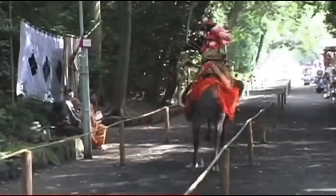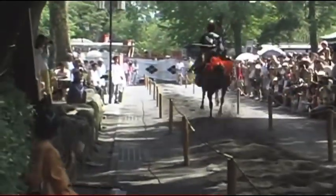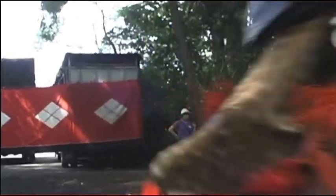Each archer must hit three targets in a single run, 12 seconds long, and if you should miss...